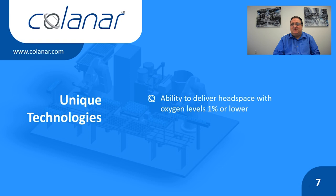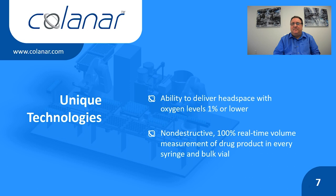Another advancement is a non-destructive 100% real-time volume measurement of drug product on this line. We can measure the volume filled into every syringe and bulk vial without reducing the line speed by using a patent-pending new technology. This technology utilizes radio waves to measure the fill volume in these containers. A low-energy radio wave is sent through the syringe or vial to a receiver on the opposite side. The signal processed by the receiver is related to the number of molecules in the container, which is used to calculate the fill volume. We will elaborate on this technology later in this webinar series.